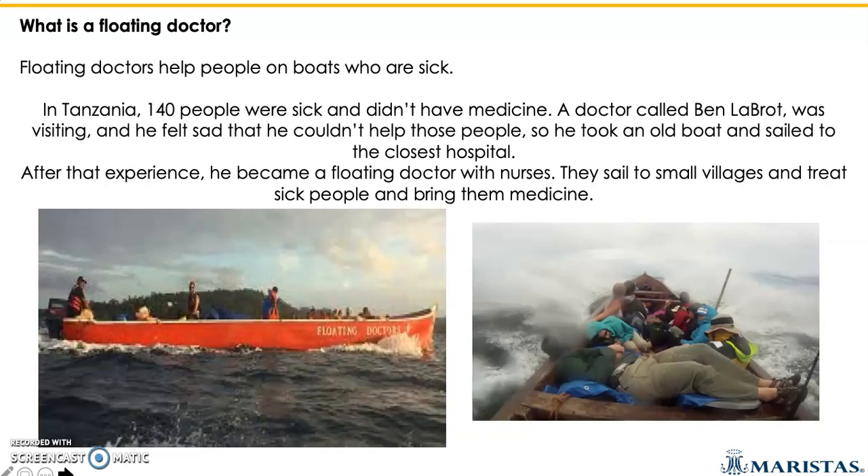A while ago, there was a doctor called Ben Labrot. He was visiting Tanzania. He found that a hundred and fifty to forty people were sick and didn't have any medicine or a hospital close by. He was so sad and mad about this situation because he didn't have enough medicine to help them. So he decided to get an old boat and sail to find the closest hospital.